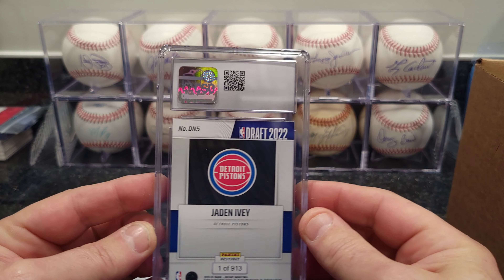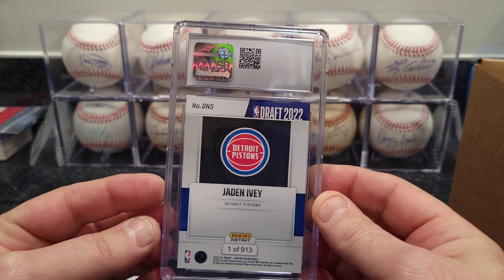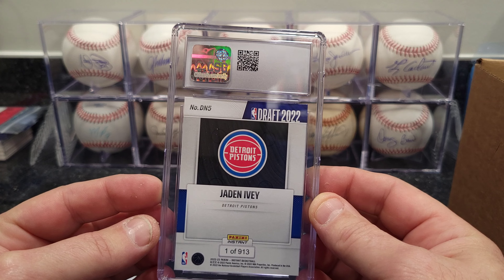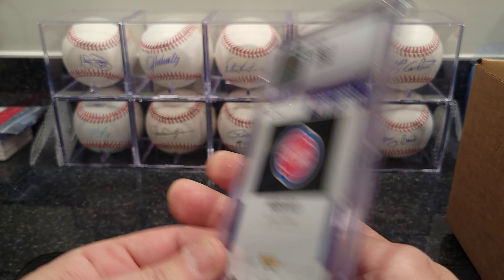We got Damian Lillard — Damian Lillard Night Courts. That one got a 10. That's out of the 2014-15 Excalibur Night Courts. These cards always grade well — every single one I've sent in has got a 10 so far. I'm happy with that.